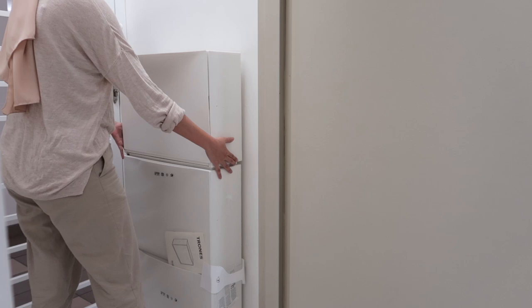What you see here is me trying to decide if I want to put 2 or 3 units of the storage.